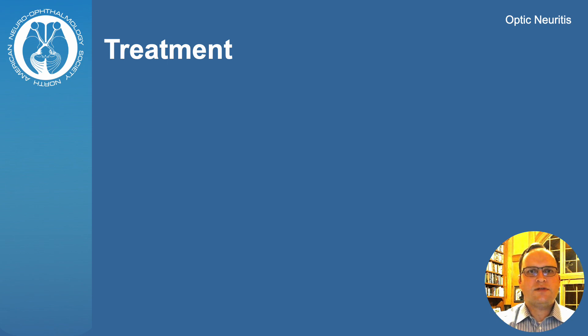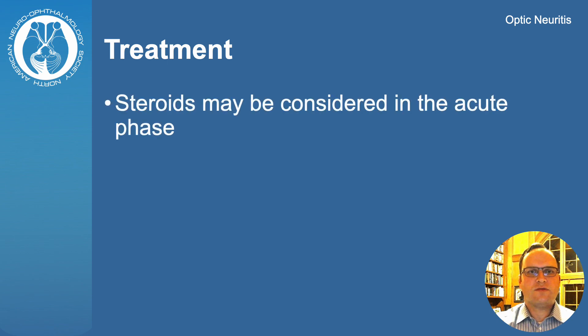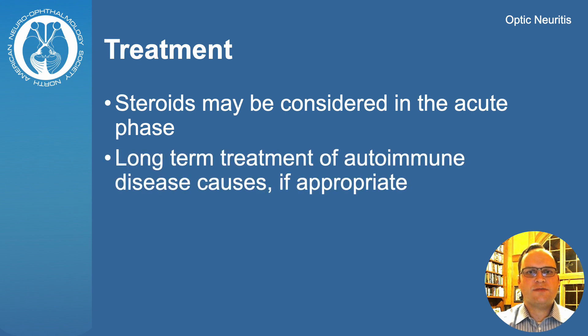Steroids may be used in the acute setting of optic neuritis to speed visual recovery. Other treatments are rarely used in cases of severe vision loss without an initial improvement with steroids. Some patients may require long-term treatment of an underlying autoimmune disease such as multiple sclerosis.